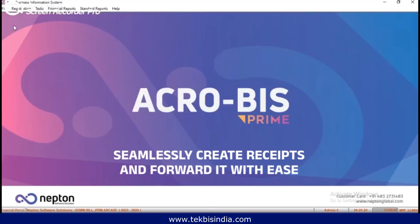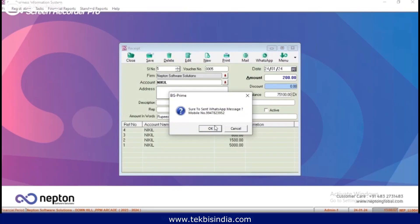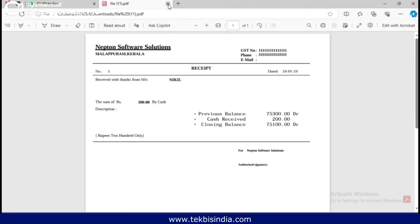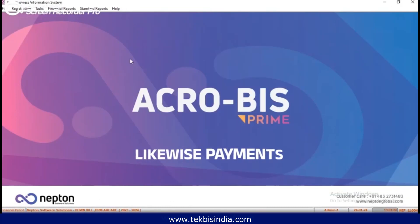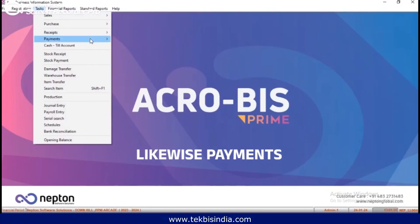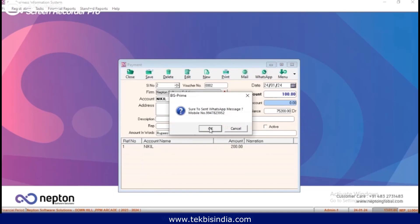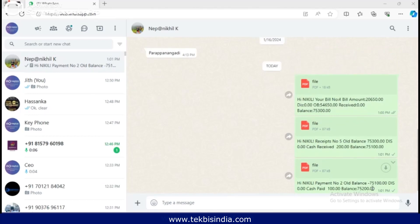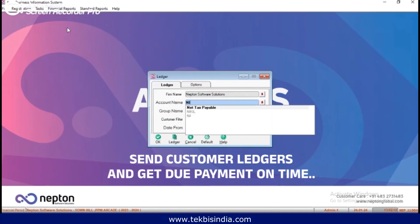Seamlessly create receipts and forward them with ease. Likewise payments. Send customer ledgers and get due payment on time.